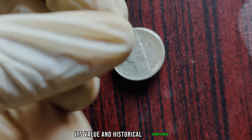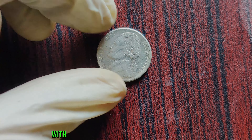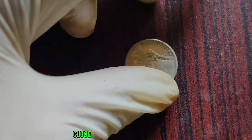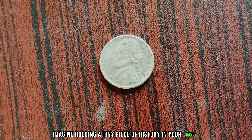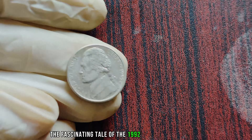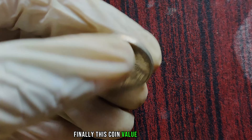What's the big deal about this seemingly minor error? It's all about supply and demand. With only a handful of these rare coins in existence, their value has skyrocketed over the years. In fact, some 1992 P Close AM Nickels have fetched prices upwards of a million dollars at auction — imagine holding a tiny piece of history in your hands, knowing that it's not just a nickel but a symbol of rarity and prestige. Finally, this coin's value is $2.9 million.